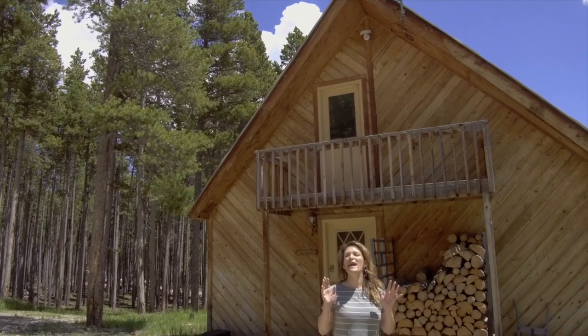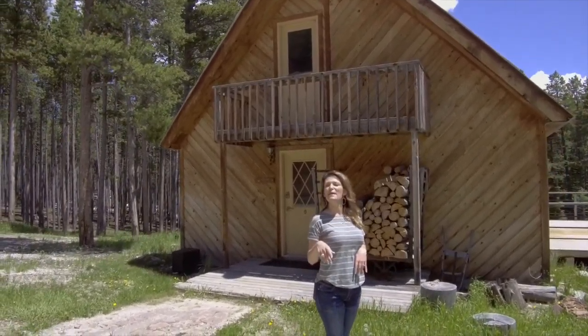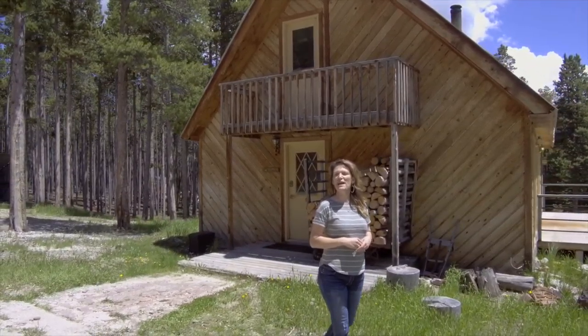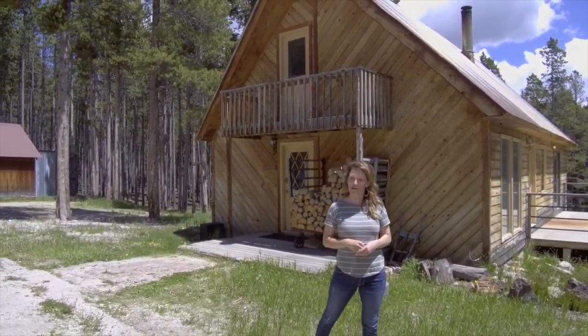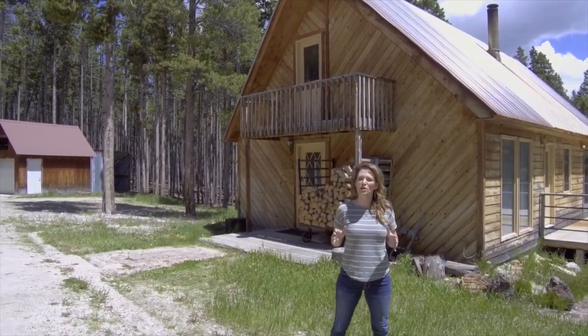Have you been looking for a home on the mountain with year-round access? Or maybe you're looking for a cabin as a second home? Hi, my name's Alicia Collins from Remax The Group and the Alicia Collins Real Estate Team. And today we're at 1717 Hogan on top of Casper Mountain. You are going to love this two-acre parcel.